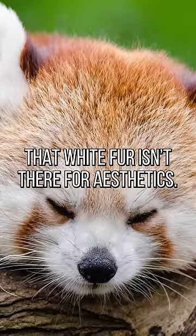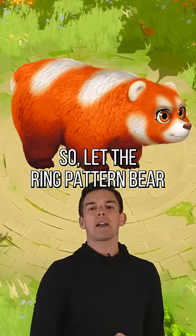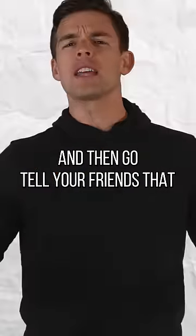Because seeing their cute little faces heals my heart. Take a look at those face markings — that white fur isn't just there for aesthetics, it's actually luminescent. It helps guide lost cubs in the dark. So let the Ring Pattern Bear from Call of Dragons' War Pet update guide you to victory by checking out our full episode right here, and then go tell your friends.